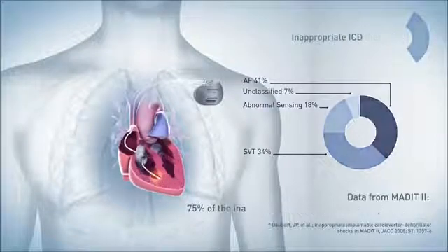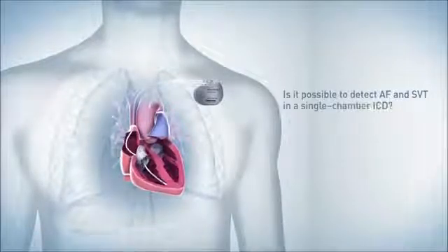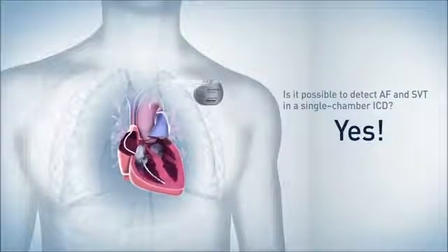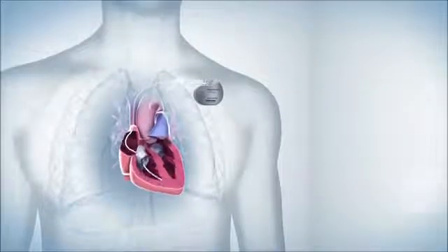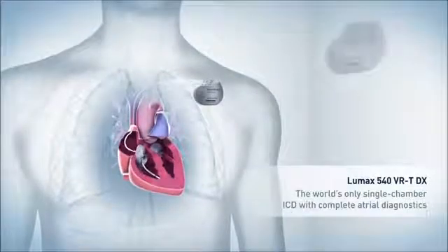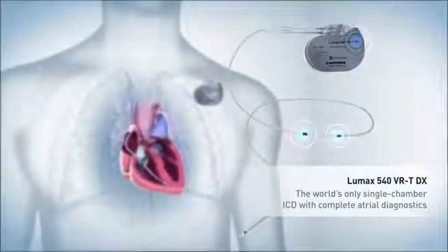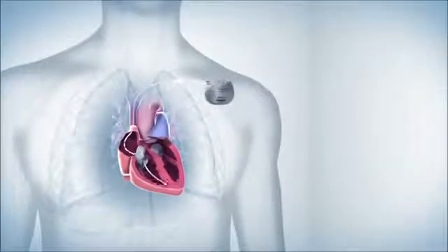Would it ever be possible to detect AF and SVT using a single-chamber ICD? Biotronik's answer is yes — now it is possible. The LUMAX 540 VRT DX works with the specially designed Linox Smart SDX ICD lead. Highlighted here, you can see the floating atrial dipole of the lead, with which atrial signals are sensed.